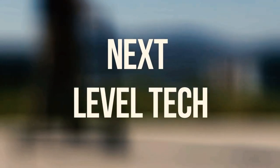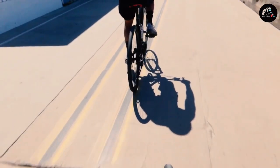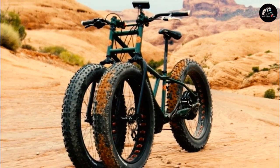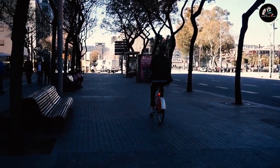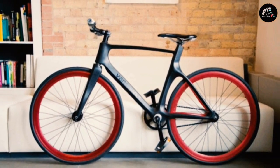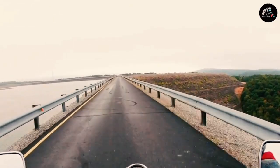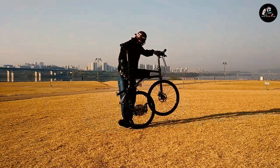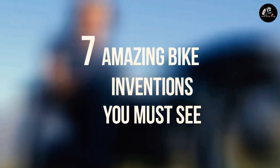Welcome to Next Level Tech! Riding a bike is rapidly becoming one of the most popular ways to commute in the world. It's part environmental concern, part get-fit craze, and part looking smugly at your coworkers as they wait for the bus. As cities like London discover their bike lanes clogged full with people pedaling to work, bikes are getting more and more high tech. With so many devices on the market, it's hard to know which ones are worth the investment. In this video we'll talk about 7 amazing bike inventions you must see.